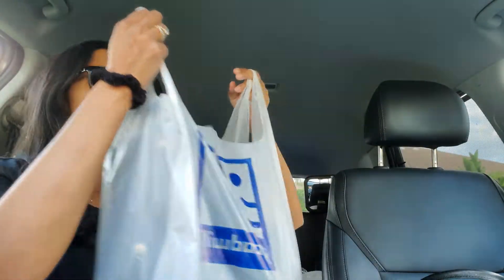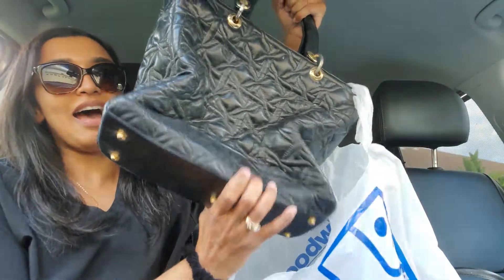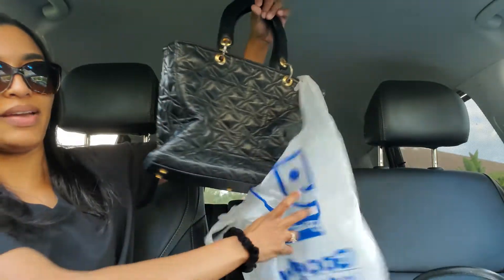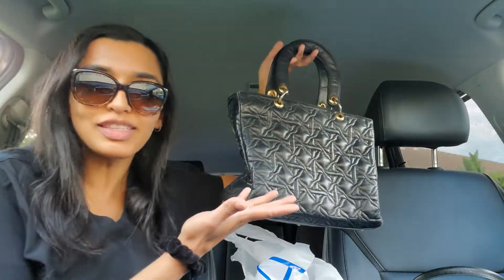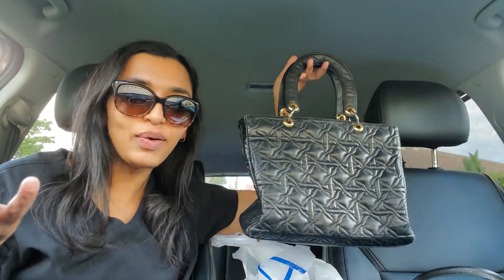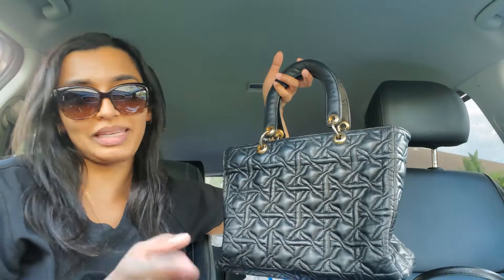I just looked around and I'll show you guys the thing I picked up. This is a Goodwill bag. I always have to look at the purse section — you know this because I'm a big handbag lover. I saw this bag and from far away, when it was hanging, I was like, that looks like my Lady Dior. So I went over to it.